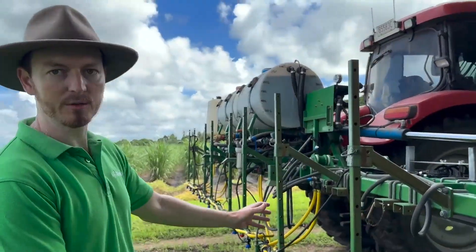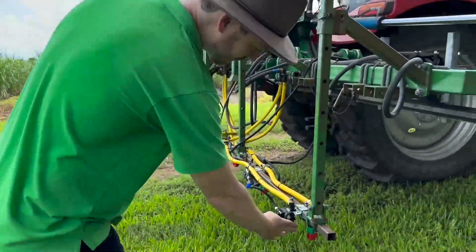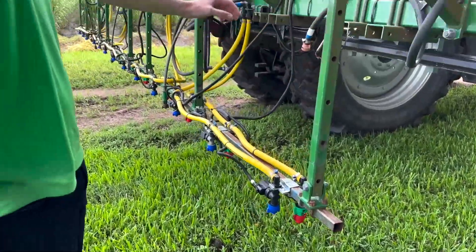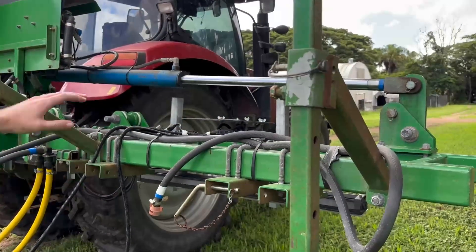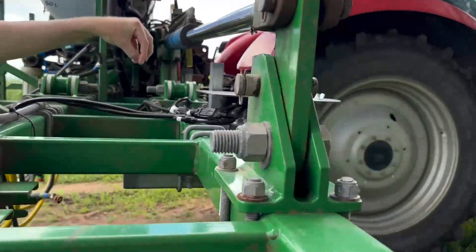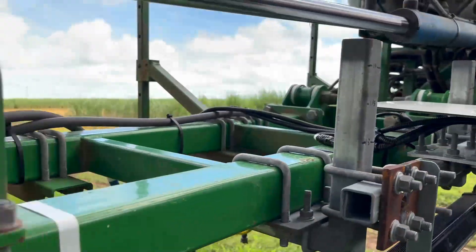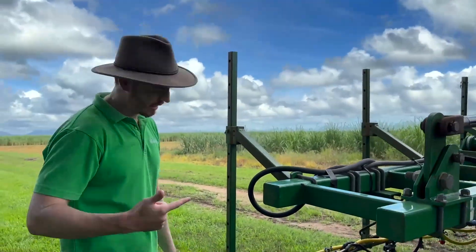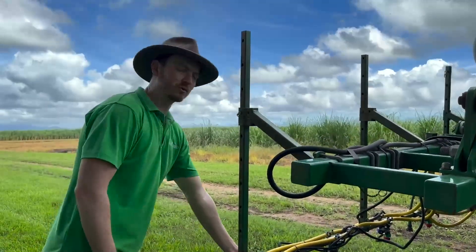This is the first dual-tank sprayer we've got — two tanks and two spray lines, a blue line and a red line. We have detection units with a camera at the front, each one looking at one sugarcane row, and that's where the decision is made to detect the weed and activate the sprayers. For this trial we targeted broadleaf weeds and grass weeds, with the red nozzle targeting grass and the blue nozzle targeting broadleaf.